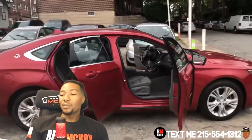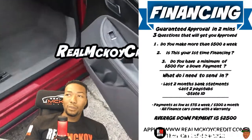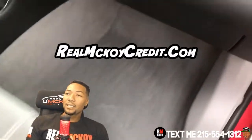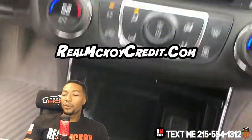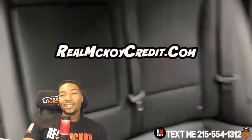We do have a financing program. All you need to do is bring down two pay stubs that show you make more than $500 a week and you're approved. If you want to get approved real quick, hop over to realmcoycredit.com — takes two seconds to get approved. Call us with the approval. Everybody's approved at Real McCoy Auto, no matter what — everybody.